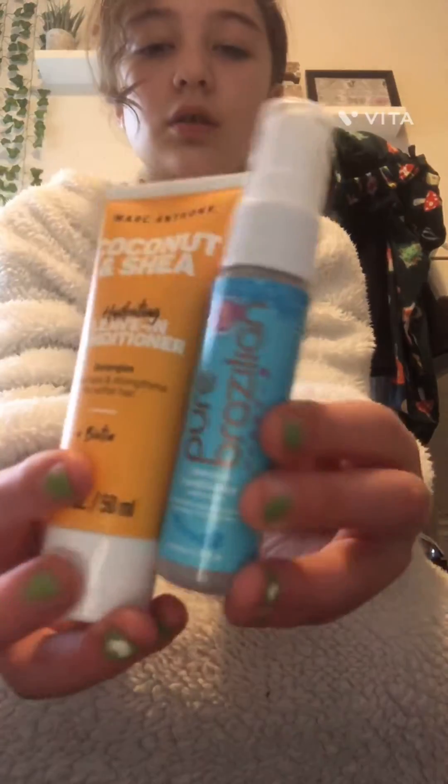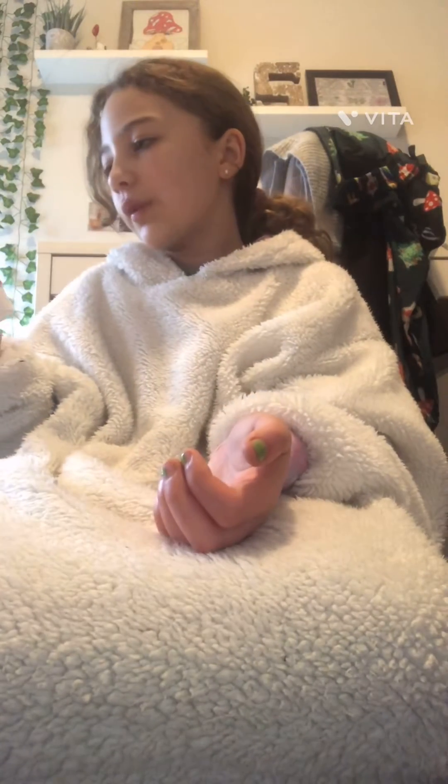I also got these two conditioners, and another conditioner and shampoo from Head Candy. And I got this lotion — it's Winter Mint from Beauty Concepts.